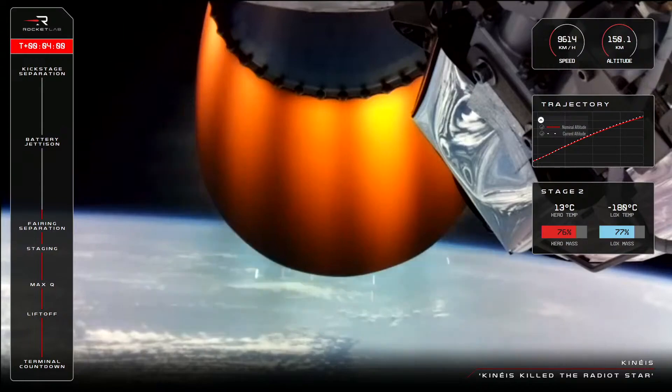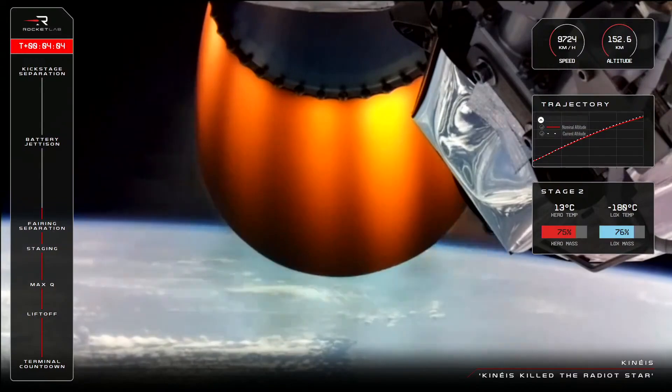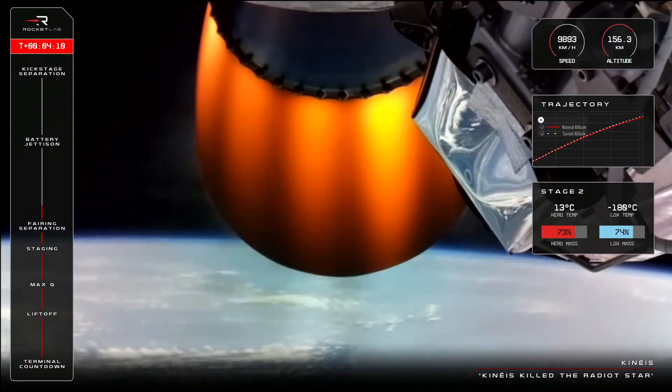If you take a look at the graph on the right-hand side of your screen, you can see Electron's current trajectory compared with our expected trajectory. We like those two lines to be as close as possible, and that's what helps Electron's precise payload insertion accuracy.